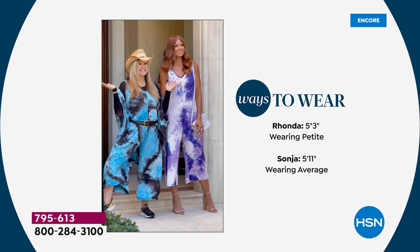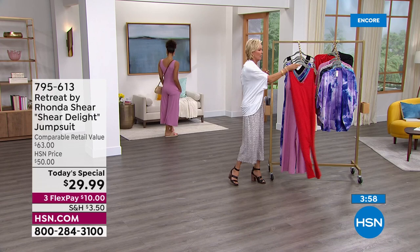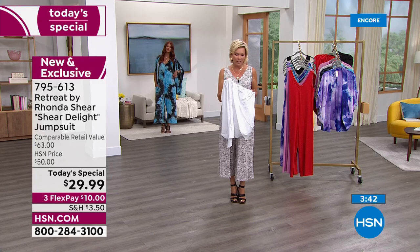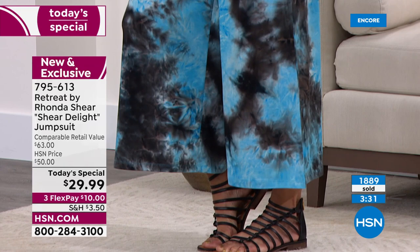Rhonda is five-three wearing the petite; Sonia is five-eleven wearing the average. The length hits so perfectly on both heights, whether you're wearing a high heel, a flat, a sneaker, or a slipper. I decided to add a belt — you don't have to. With or without this cocoon cardigan, I just think it's an absolute win across the board. Once you feel this fabric — this is such a soft knit, like a suede feel to it. If you have a favorite, I highly recommend at midnight put it in your basket and check out.